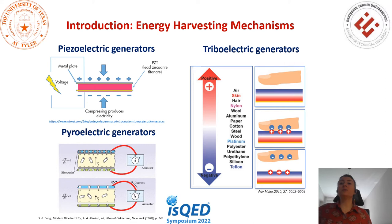First, I want to talk about energy harvesting mechanisms. The piezoelectric, pyroelectric, and triboelectric generators are commonly used mechanisms. For piezoelectric generators, as seen in the figure, the piezoelectric material or crystal is placed between two metal plates. When no pressure is applied, the material is in perfect balance and does not conduct electrical current. When mechanical pressure is applied, it forces the electric charge within the crystal out of balance, forming alternating current.